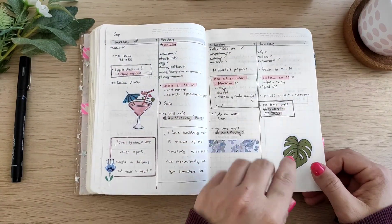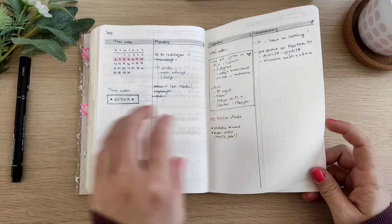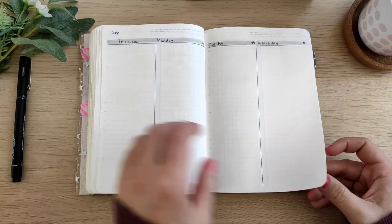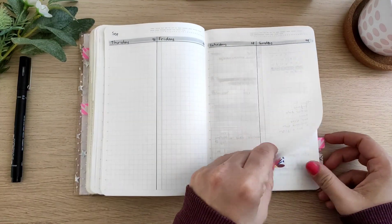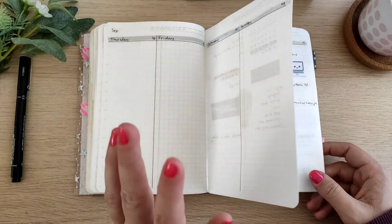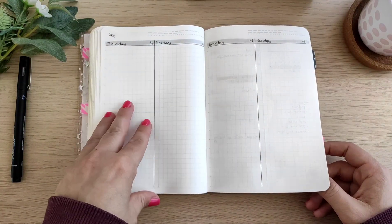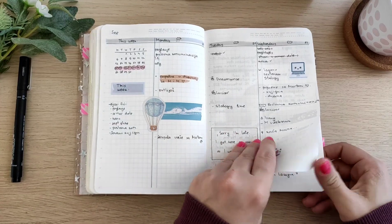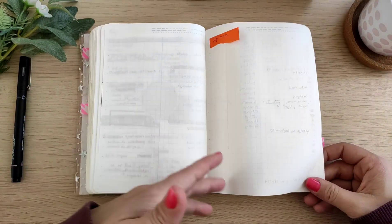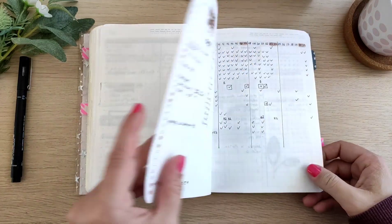I love these stickers. We are in September, and during these weeks I was on vacation, so I didn't write anything down. On vacation I didn't take my B6 Tology, and I think that was the first time going somewhere on a trip without my planner with me.